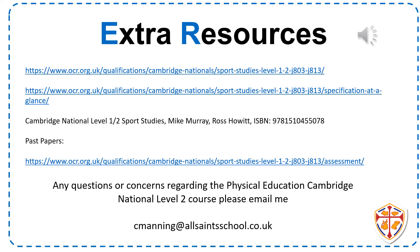Resources for this course can be found on the OCR website, where you can view the specification and all required information for each unit, as well as past papers to help prepare for the exam. There is also the Cambridge National Level 1 and 2 Sports Studies book available to purchase. If you have any questions or concerns about this course, please email me at cmanning@allsaintschool.co.uk and I will help you in any way I can.